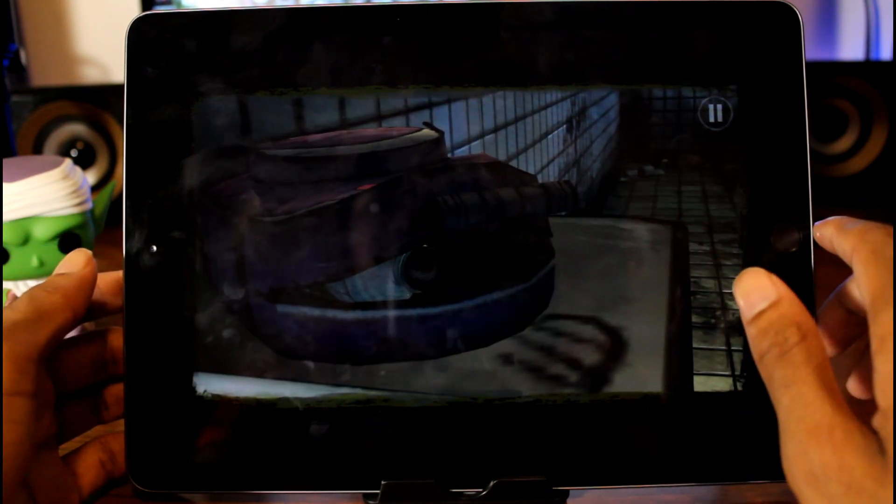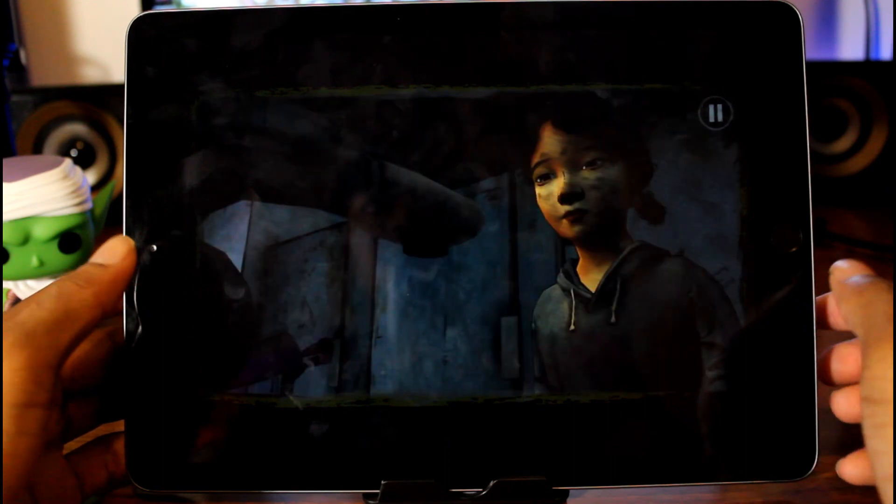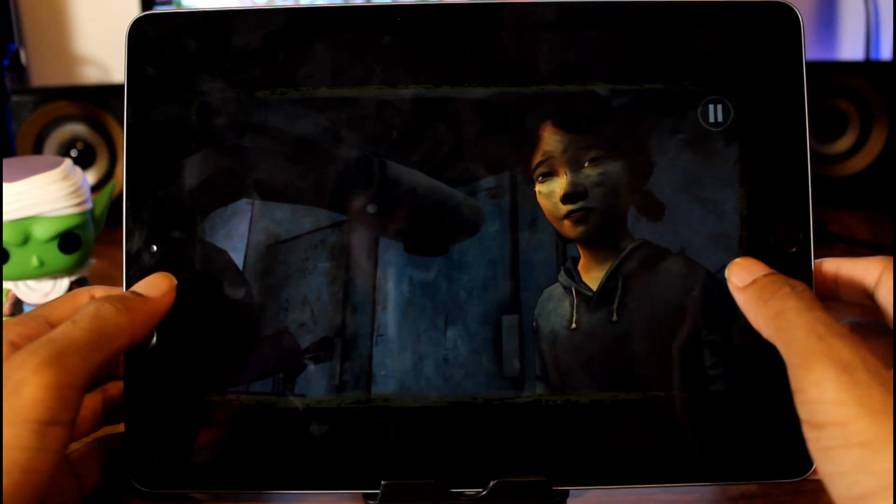I don't want to spoil the story too much, especially for you guys who haven't played. But definitely check this one out — it's a very cool game.